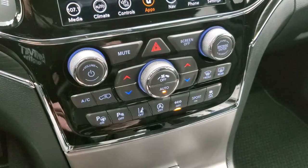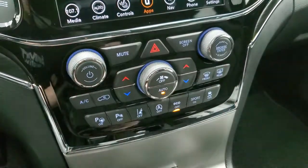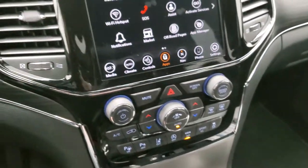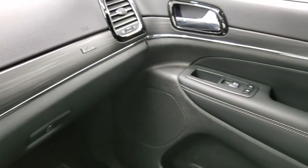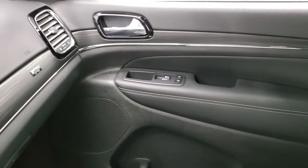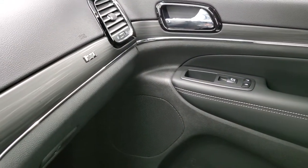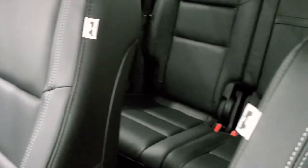You can do the climate controls down here — a little bit more tactile buttons. You also have a volume and tune control for the radio. I really like the dash on the 80th Anniversary — that anodized chrome really looks good with the dark wood grain trim and the Jeep logo. You also get the Jeep logos on the seats, which is part of that 80th Anniversary.